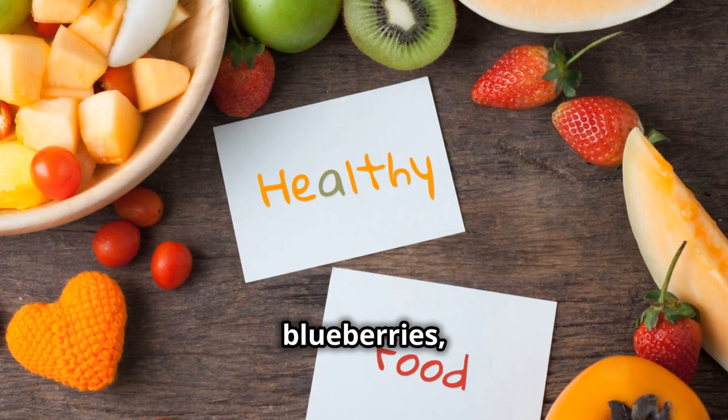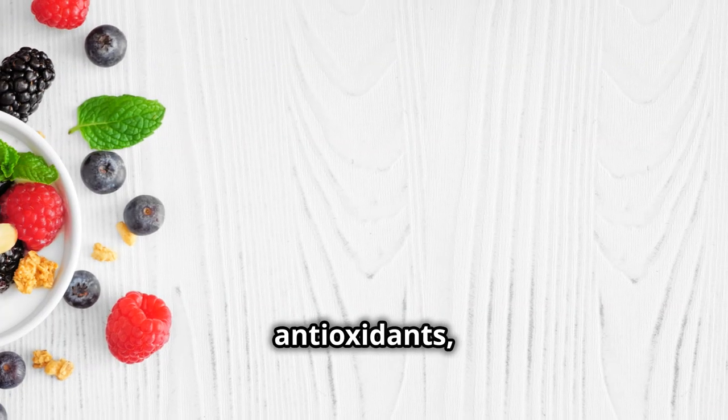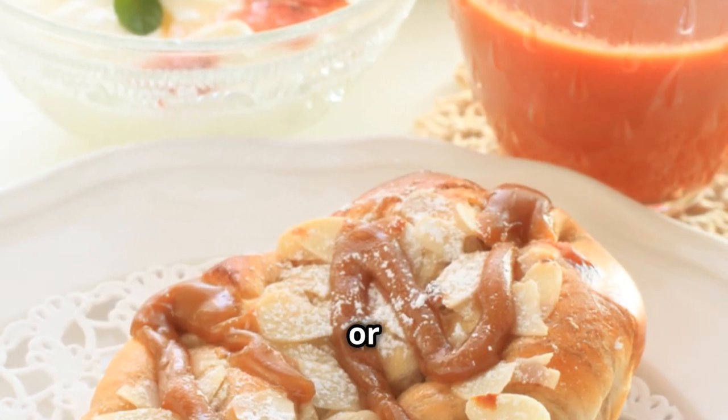Fifth on our list is berries — blueberries, raspberries, strawberries, you name it. Berries are loaded with vitamins and antioxidants, making them great for kidney function. Mix them into your yogurt or oatmeal.